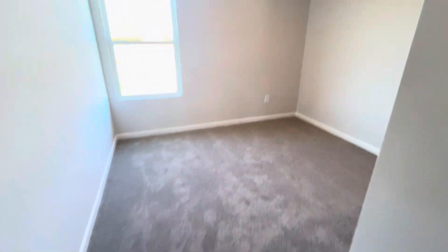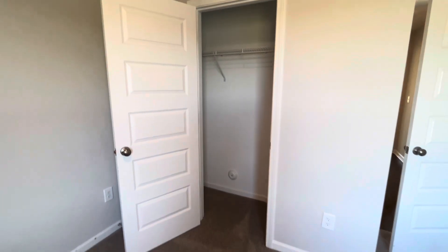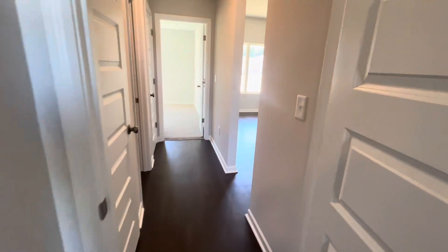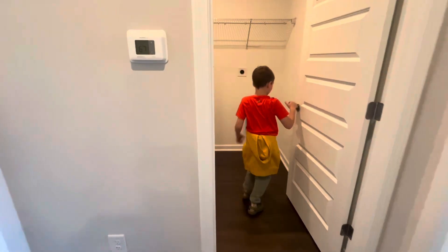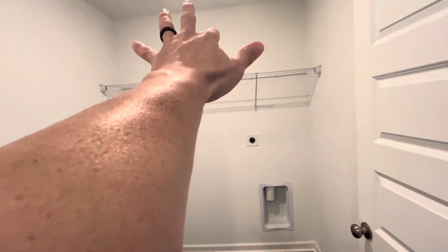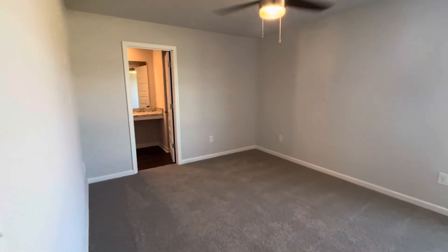Bedroom number two is a very similar size. It has a single-door closet that goes back on either side — a good size. Notice there are no blinds installed on this one; the last one had blinds, gutters, an appliance package, and a concrete patio poured in the back. This house also has its own laundry room — not just a laundry closet like the last house. Dryer goes there, washer there, with storage above and room to put things. For some people, a laundry closet might be a deal breaker.